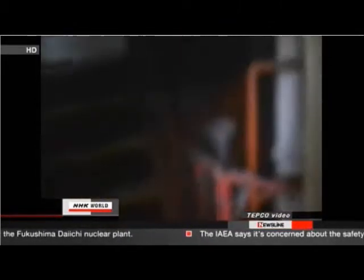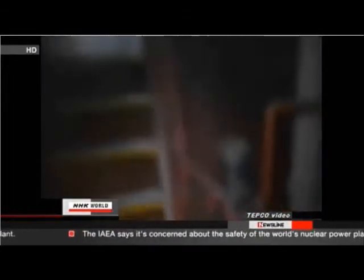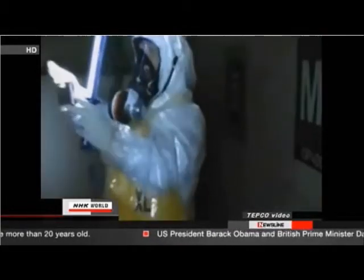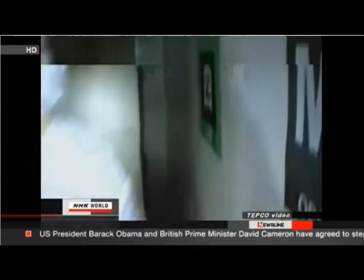In the number two reactor, workers were able to open the door to the suppression chamber and measure radiation. Workers detected levels of up to 160 millisieverts per hour, meaning crews can only stay inside for 20 minutes before reaching the government's permissible exposure limit. TEPCO officials say they'll consider sending in robots to conduct inspections in order to decommission the plant's disabled reactors.